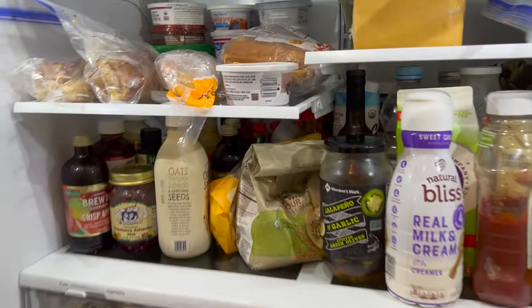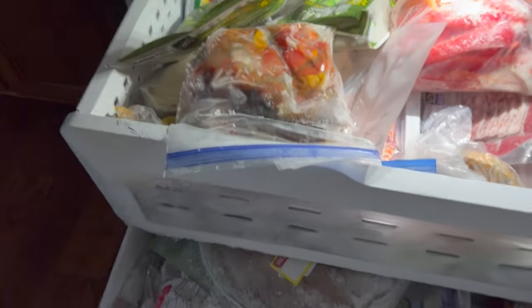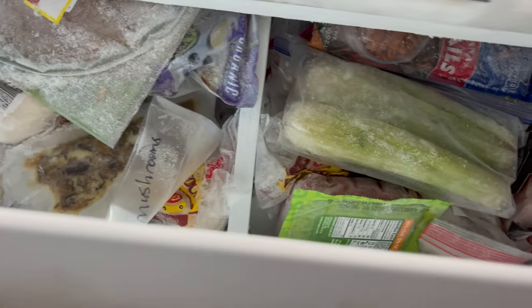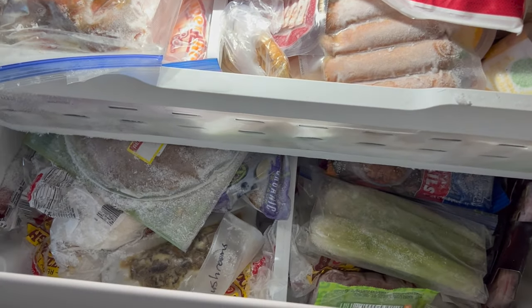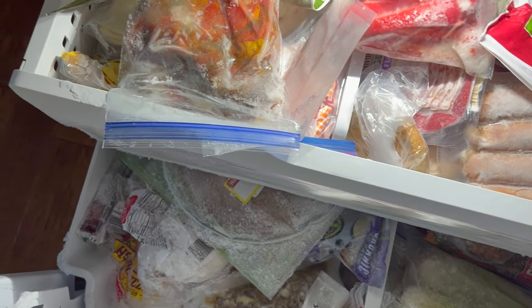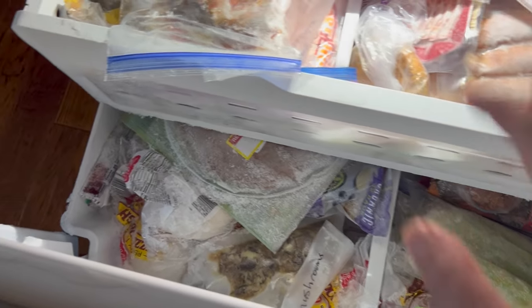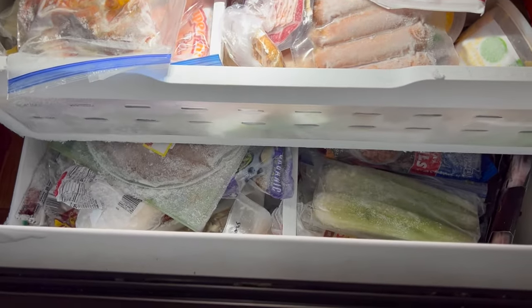The freezer in the house is of utmost importance to me. It didn't shut well the other day, so there's a lot of frost build-up. There are a lot of things I want to get through in here — a lot of stuff that's already been opened and just needs to be finished up. That's part of the reason I want to tackle this first, and also because of the frost build-up from it not being closed properly — probably because it's too full.